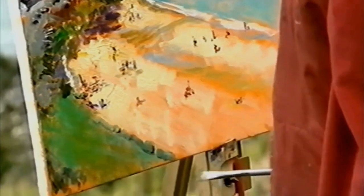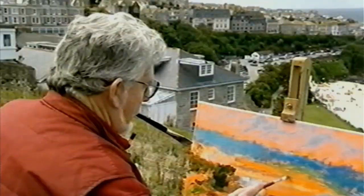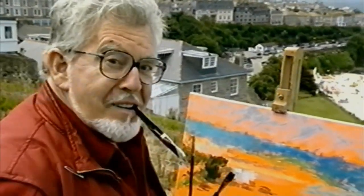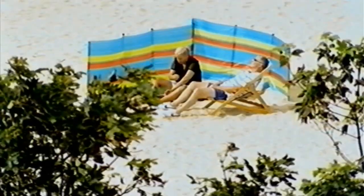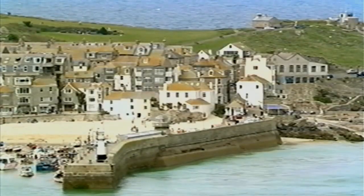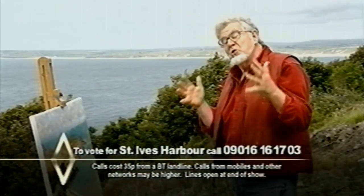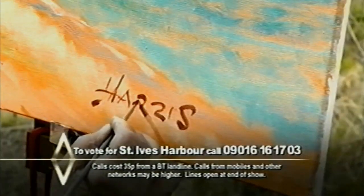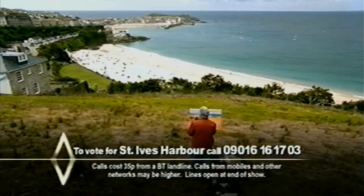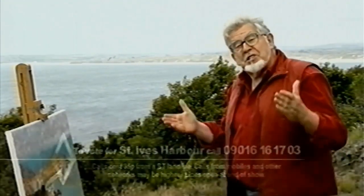Such vibrant colour here. You have a clarity in the atmosphere that you don't seem to get anywhere else. Wonderful. From here, you gaze down over the people on this lovely stretch of sand, over the roofs of the multi-coloured houses which once belonged to the fishermen, into the harbour and right to the hub of the town. It's a view that I believe is second to none. I really believe that no other place in Britain could match this view. So please, vote for St Ives. Make it Britain's favourite view.